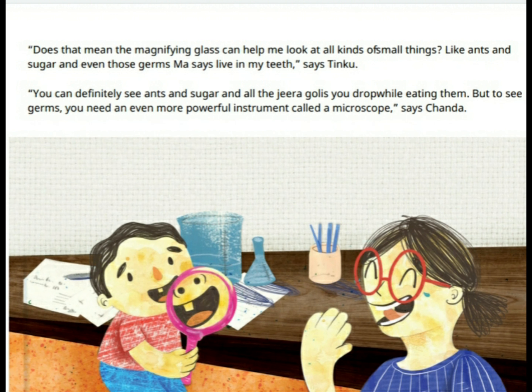"Does that mean the magnifying glass can help me look at all kinds of small things? Like ants and sugar, and even those germs Ma talks about?" says Tinku. "You can definitely see ants and sugar and all the crumbs you drop while eating them. But to see germs, you need an even more powerful instrument called a microscope," says Chenda.